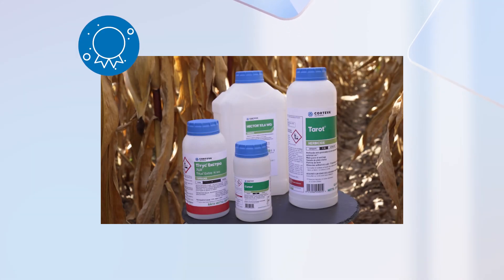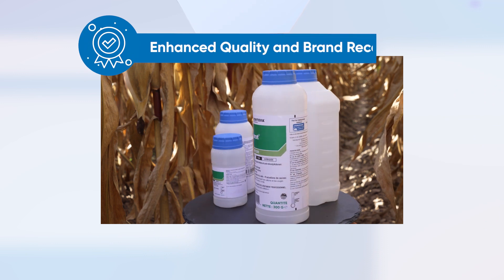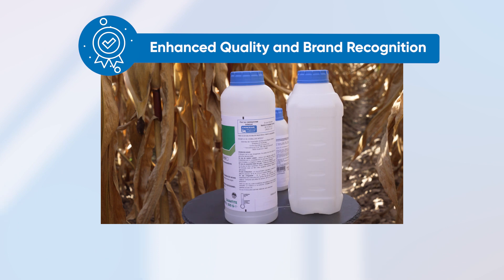Embrace the packaging for enhanced quality and brand recognition. Its design reflects our commitment to excellence, reinforcing our brand identity.